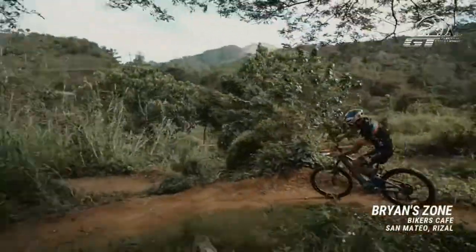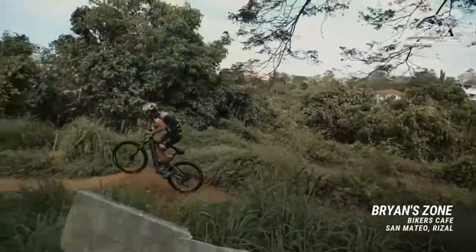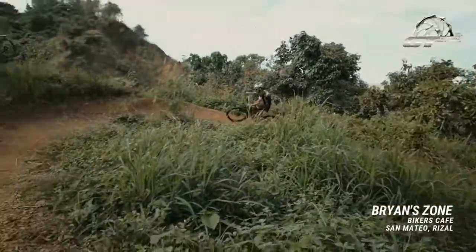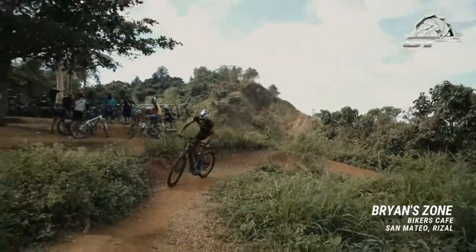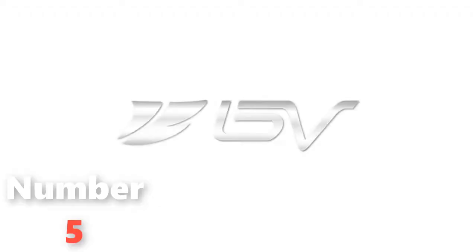If you love long weekend rides but find they leave you feeling broken at the end, this is the electric bike for you — provided your wallet can take the hit. It's enough to convert even dedicated traditionalists.